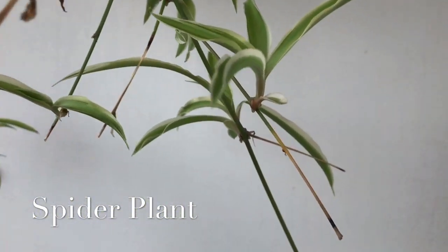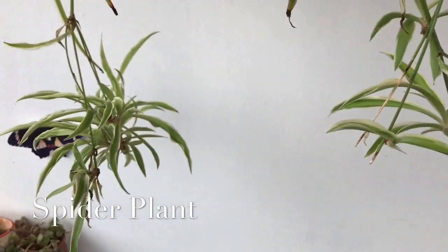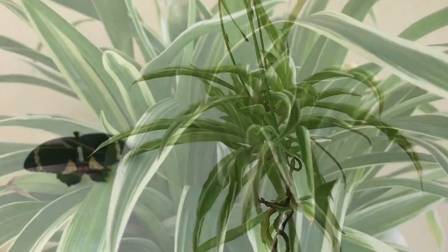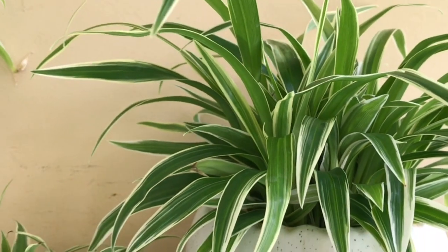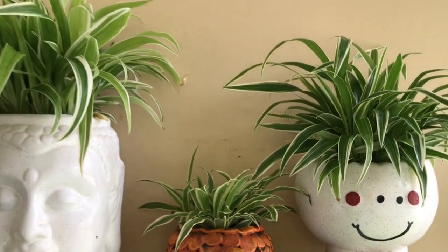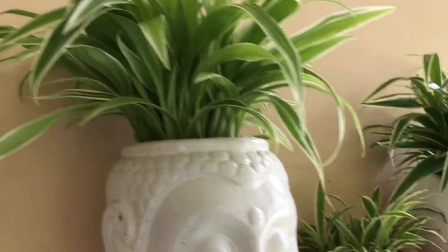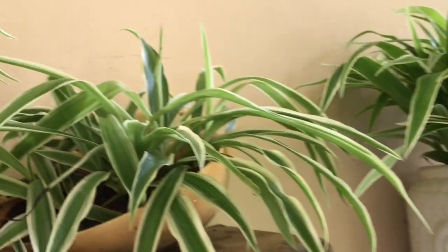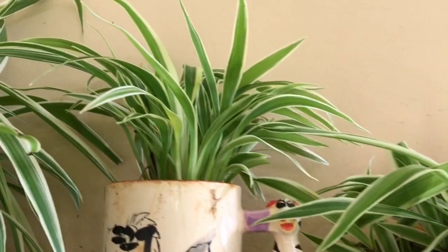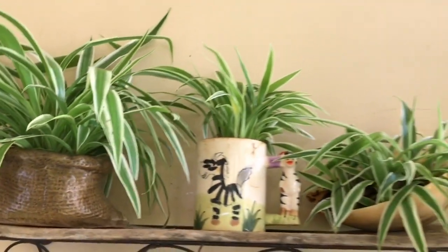The first plant is the spider plant, also called chlorophytum comosum, spider ivy, or airplane plant. Its name comes from its spider-like plants which grow from the mother plant. It's a very good houseplant grown for its variegated leaves, beautiful foliage, and air purifying quality. It's highly recommended for beginners as it requires very little care and maintenance. This plant loves shade and is absolutely safe for your pets if they eat it by mistake.